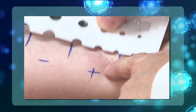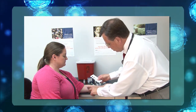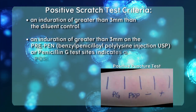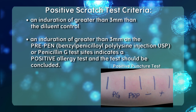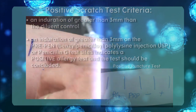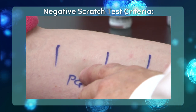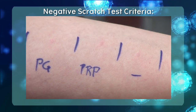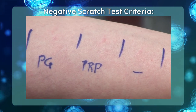If after 15 minutes you see a histamine wheal with some itching and flare around the test site, it is safe to move forward — the patient is reactive to histamine and test results will be valid. Interpretation is based on comparison to the negative diluent control. The criteria for a positive scratch test is an induration of greater than 3 mm compared to the diluent control. If this is seen on the PrePen or penicillin G test sites, the patient should be considered positive for penicillin allergy and testing should be concluded.